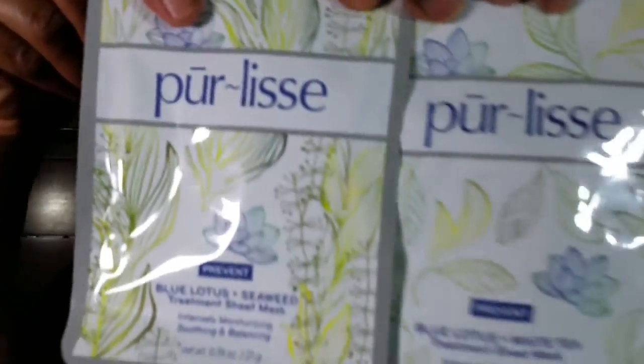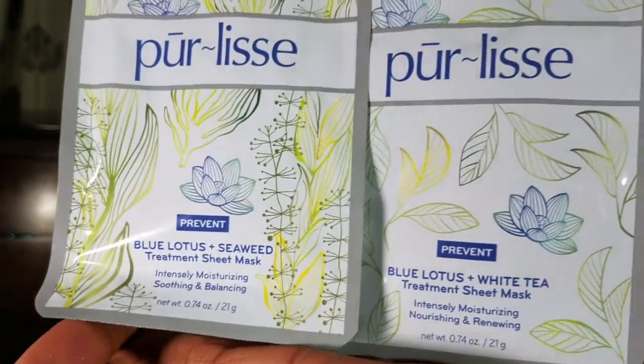The first thing, and like the biggest thing, are these Purely's — treatment sheet masks. There are two of them: Blue Lotus and Seaweed Treatment Sheet Mask, intensely moisturizing, soothing, and balancing; and Blue Lotus and White Tea Treatment Sheet Mask. So one is seaweed and one is white tea. I'm really excited about this because I've never tried one of these face sheet masks. I love my Aztec clay mask, but never a sheet mask. This natural fiber mask infused with blue lotus, seaweed, and restorative Asian botanicals delivers antioxidants and minerals to your skin. It soothes and nourishes while white mulberry brightens and anise fruit provides continuous moisture, leaving skin healthy, beautiful, and radiant.